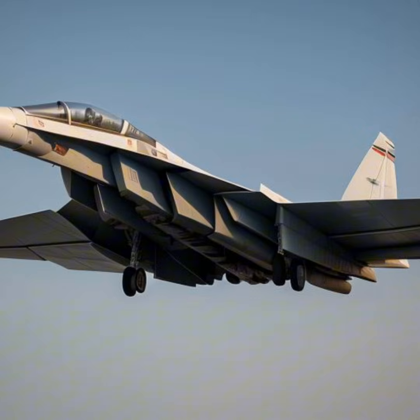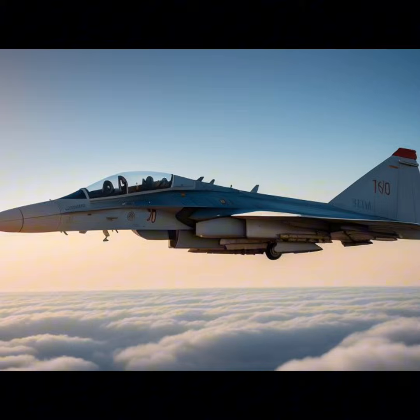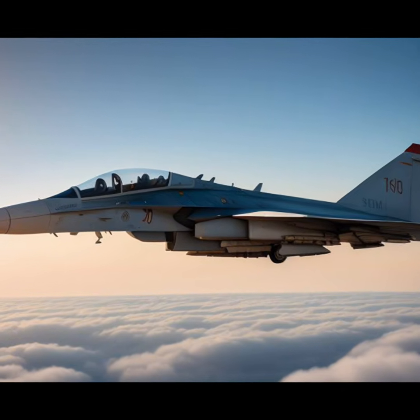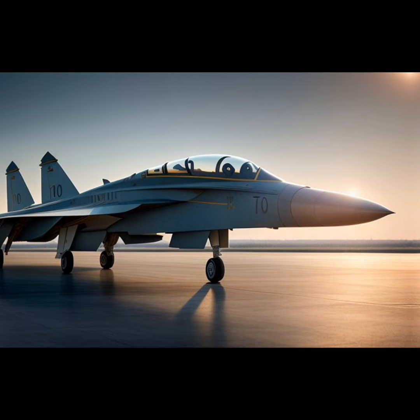Key specifications: Top speed — 3,200 kilometers per hour, Mach 3.0. Range — 7,000 kilometers. Ceiling — 20,000 meters. Payload — 22,000 kilograms of nuclear or conventional armaments.